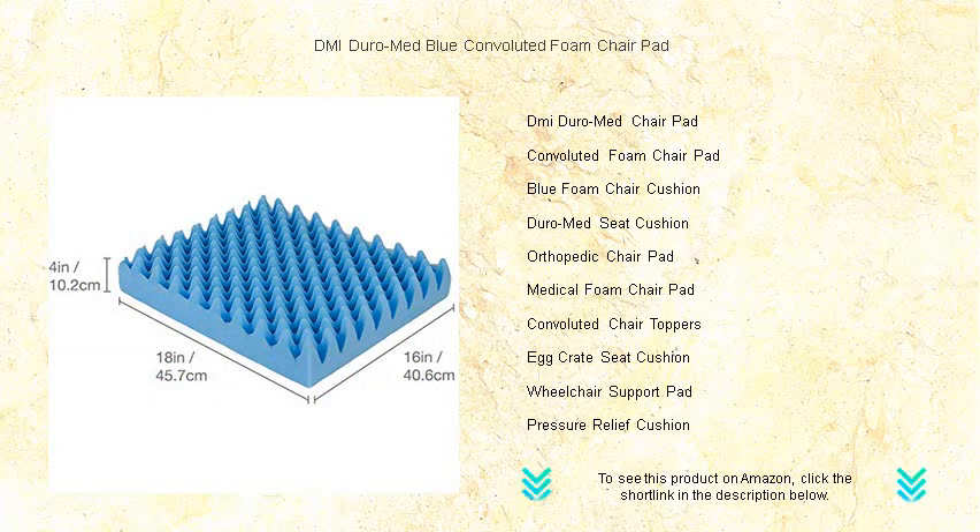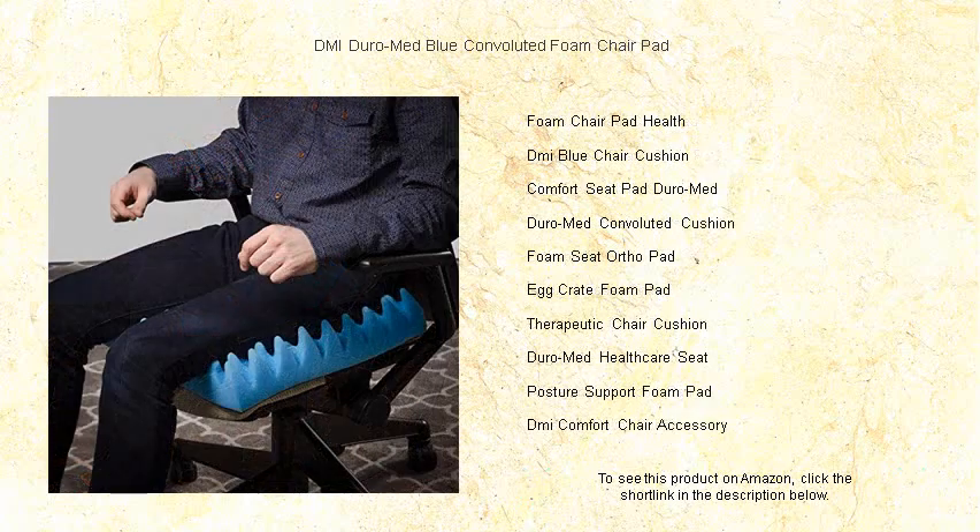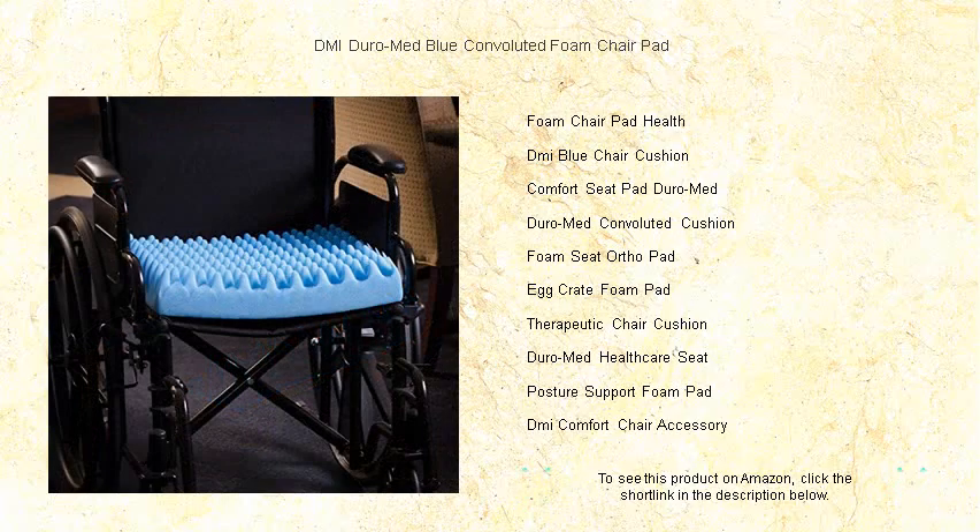Made from high-quality convoluted egg crate foam, this durable pad breathes new life into any chair by providing relief from soreness and fatigue. Ideal for individuals with limited mobility or those who spend extensive hours seated, it adds a layer of cushioning that can help reduce the discomfort associated with conditions like sciatica or tailbone injuries.